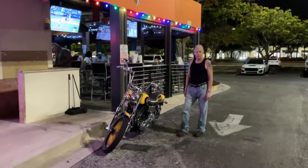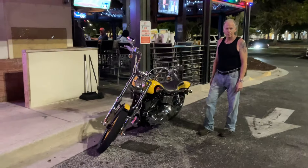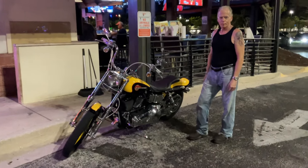Welcome back, it's Dave, Coast Motor Company in Palmetto, Florida. I'm here tonight with a guy I just met at Hooters and he's got a rather beautiful bike — it's very unique and he's gonna tell us all about it.